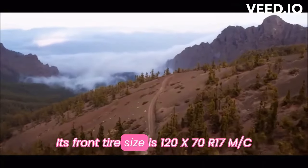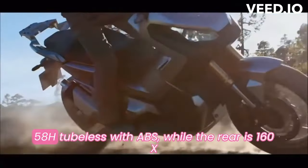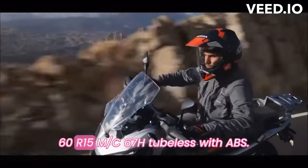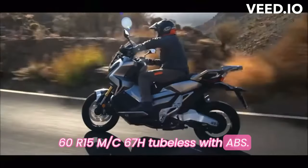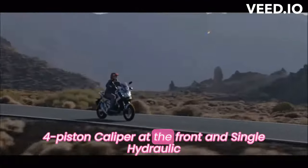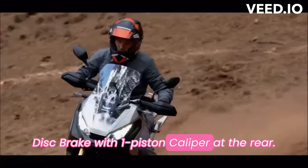Its front tire size is 120/70-17 MC 58H tubeless with ABS, while the rear is 160/60-15 MC 67H tubeless with ABS. It also has double hydraulic discs with radial four-piston calipers at the front and a single hydraulic disc brake with one-piston caliper at the rear.